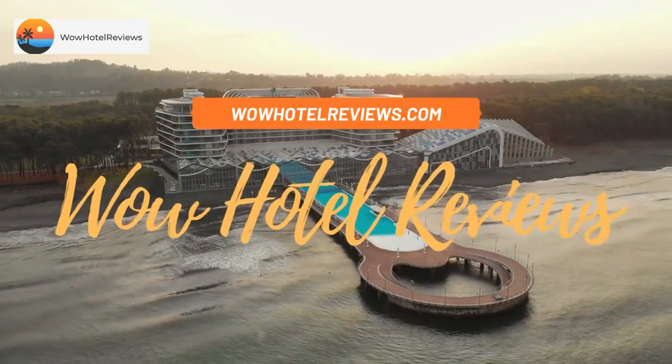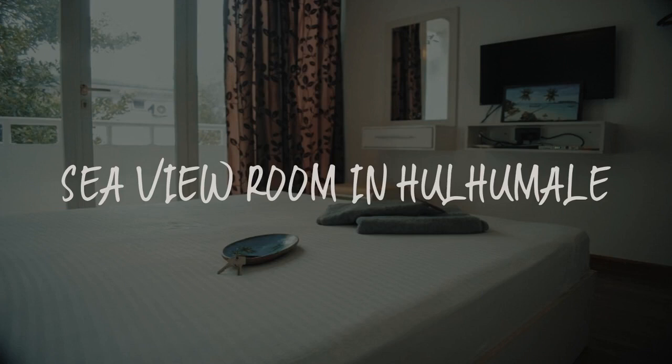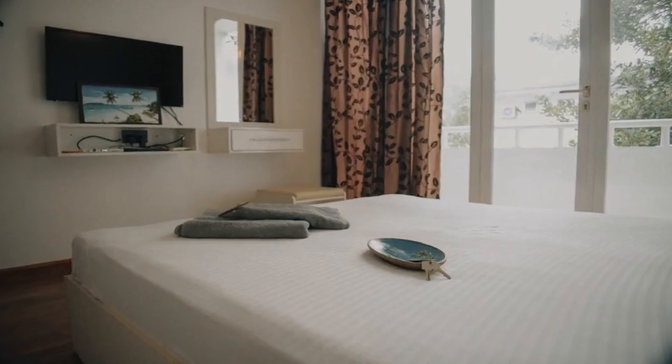Hello guys, welcome to Wow Hotel Reviews. Today I am reviewing Seaview Room in Haumale. It's a non-star hotel.